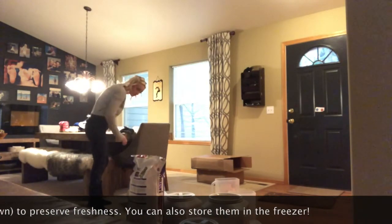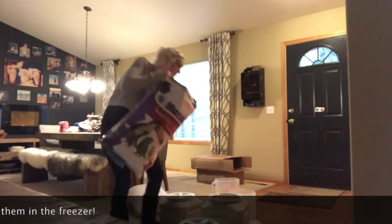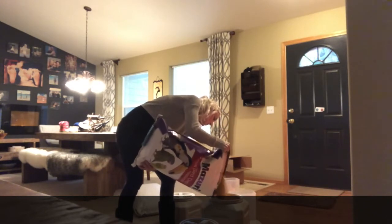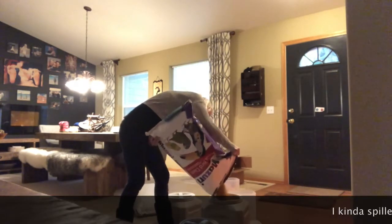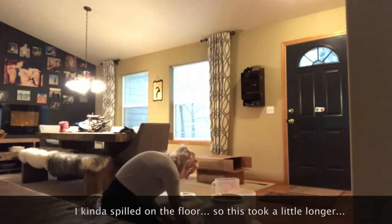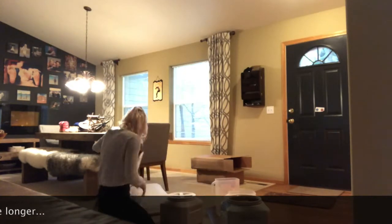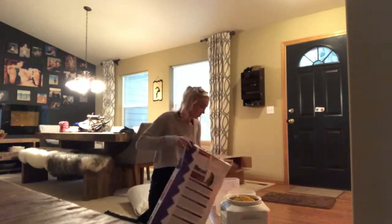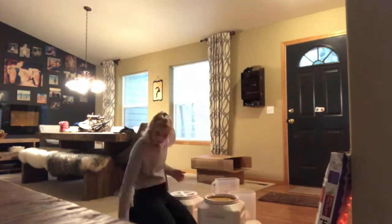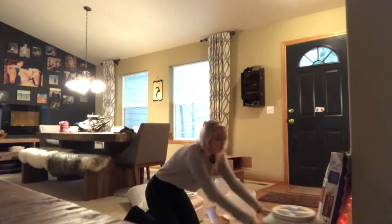And it has a string to open it, so you don't need a knife. I have a bunch of these airtight containers that I fill. That whole bag fit in this whole container, which is awesome.